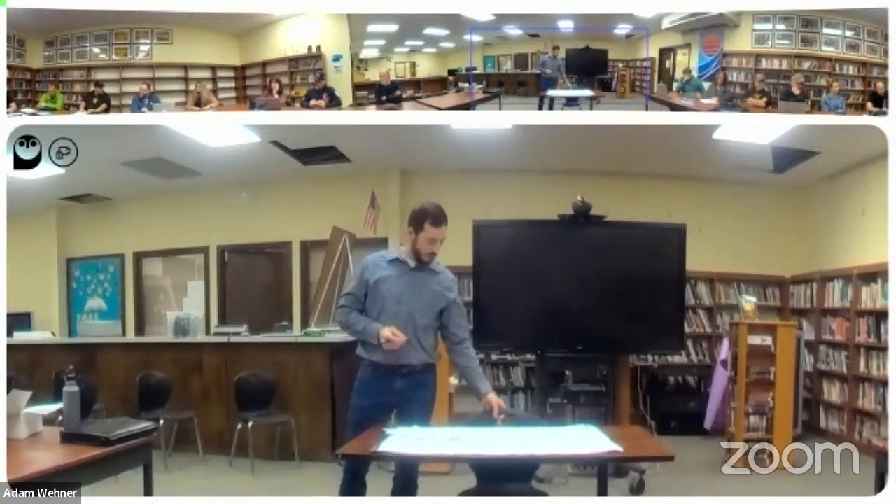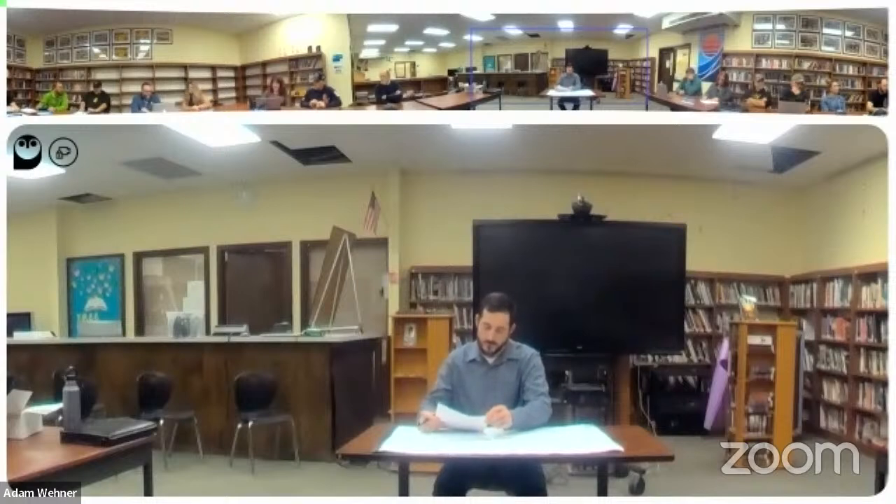Do I have a motion? I move to retain the services of ZCS Engineering, subject to legal counsel review. Second. Any further discussion? All in favor? That motion passes.